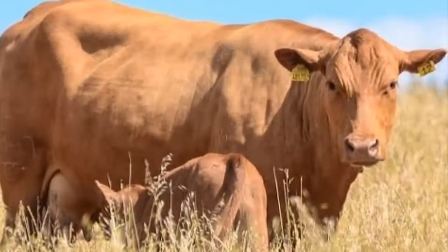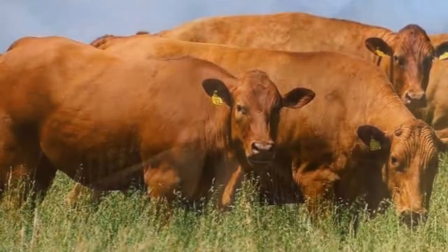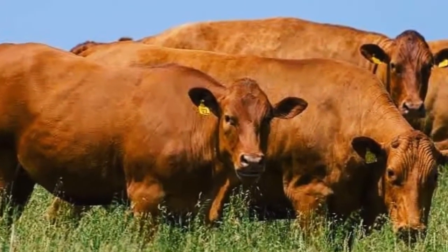The mature bulls can weigh 1,000 to 1,200 kilograms and the cows 550 to 750 kilograms.